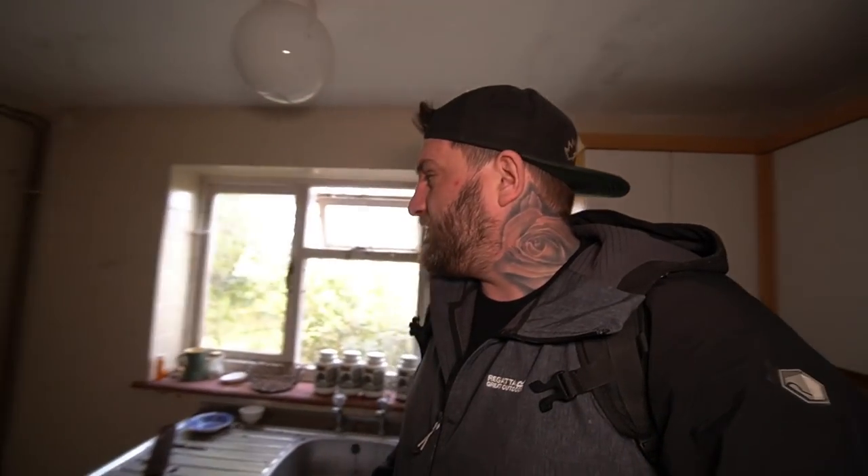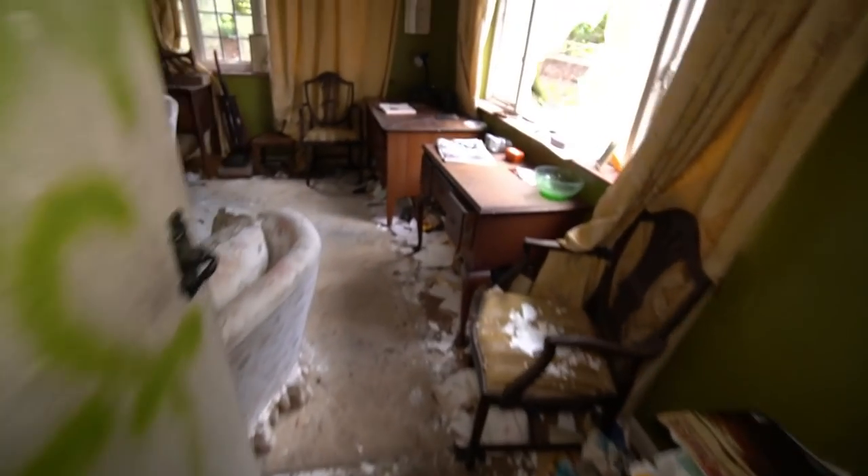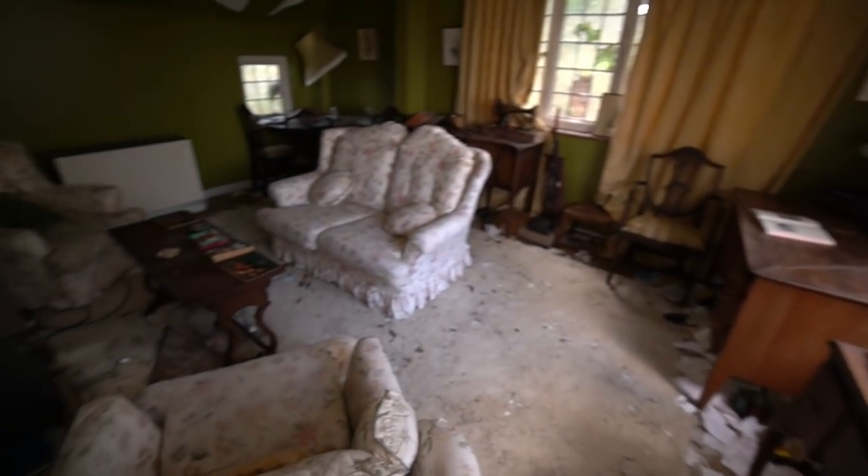Before we head up the stairs guys, just let me know what you think in the comments. Nice little isolated cottage in the middle of nowhere - nice vibes in here, nothing creepy or anything at all. No electric in this part - can't even find the light switch. But yeah, we'll have a little look and head upstairs.